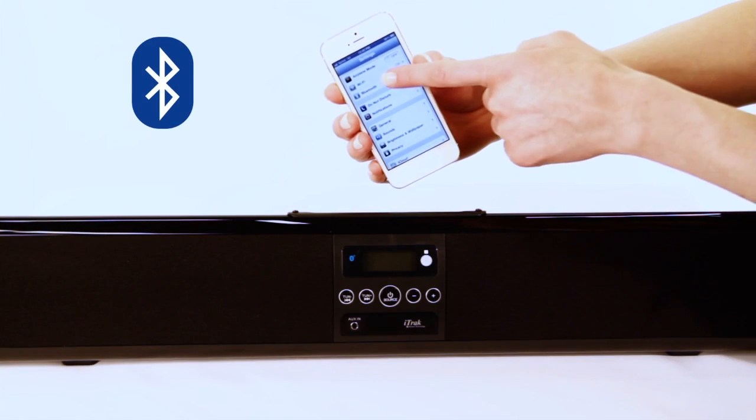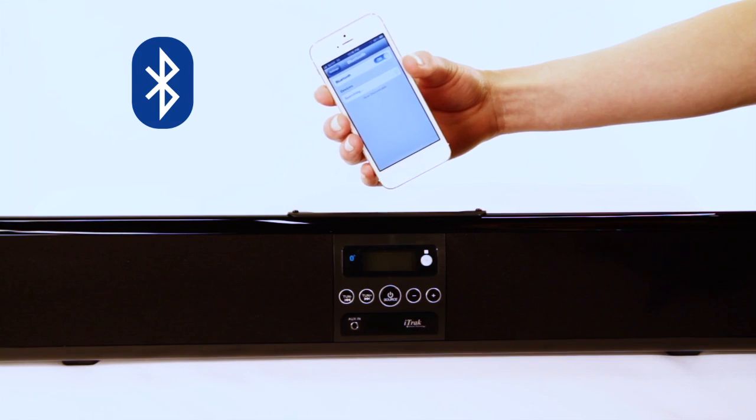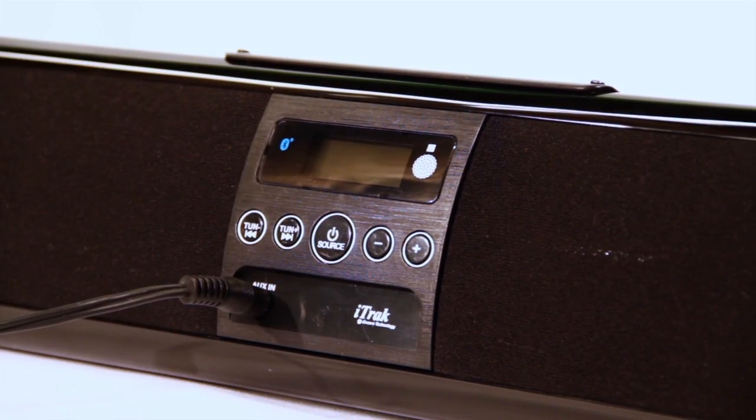Simply plug it in, charge, and sync with your Bluetooth-enabled device — no need to sync again. No Bluetooth? Use the line-in audio jack to connect to your non-Bluetooth-enabled MP3 or portable CD player.